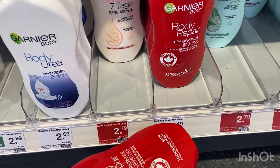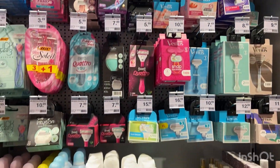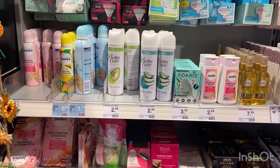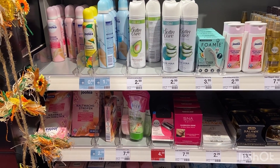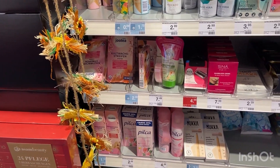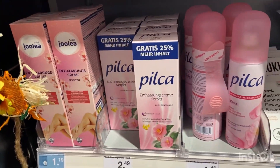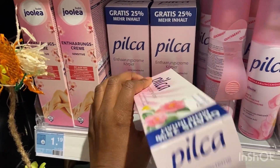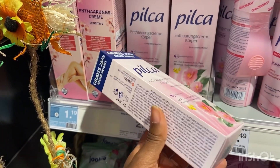Next is shaving cream. I've tried so many things but the only thing that doesn't give me bumps down there is Pilca shaving cream. I know so many people go for waxing and all that, but I don't have that time ever since I became a mom — so Pilca all the way, going for two euros 49 cents.